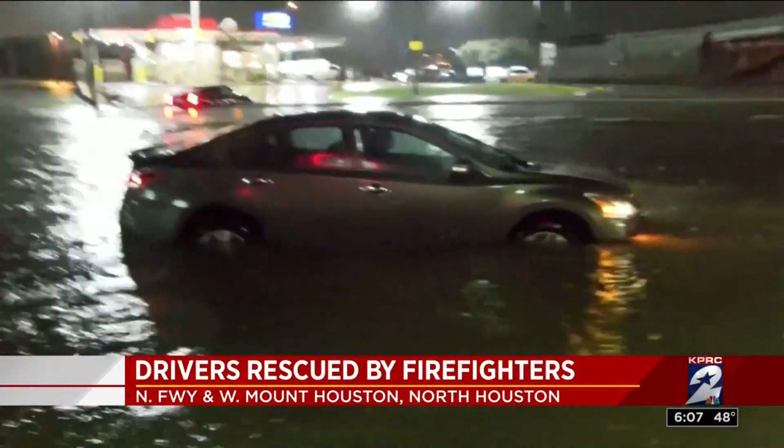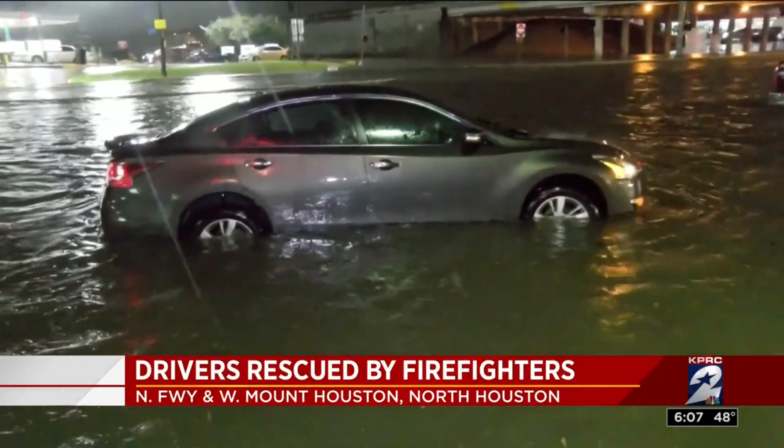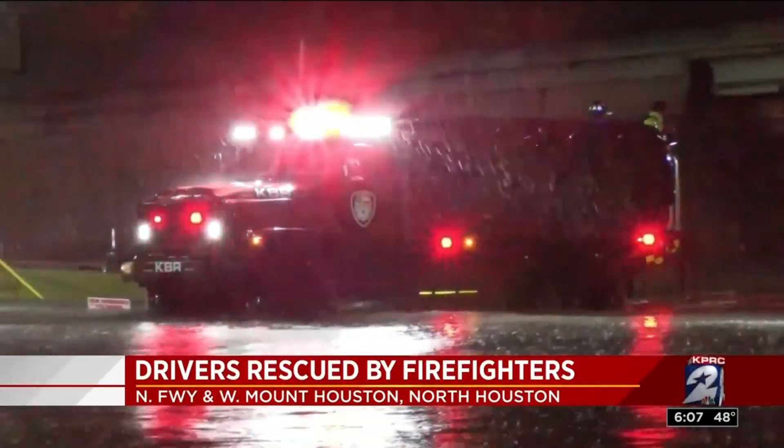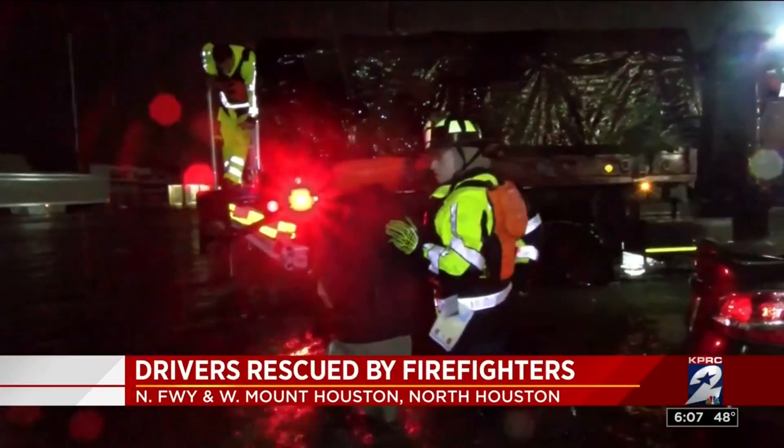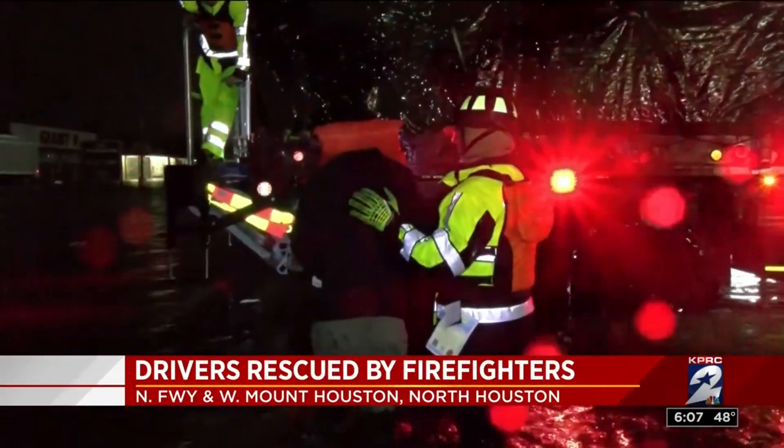An HFD high water rescue vehicle had to come to the rescue of one of the drivers. And that vehicle, by the way, is one of nine new high water rescue trucks — as Sophia just mentioned — they belong to the city now for this very reason.